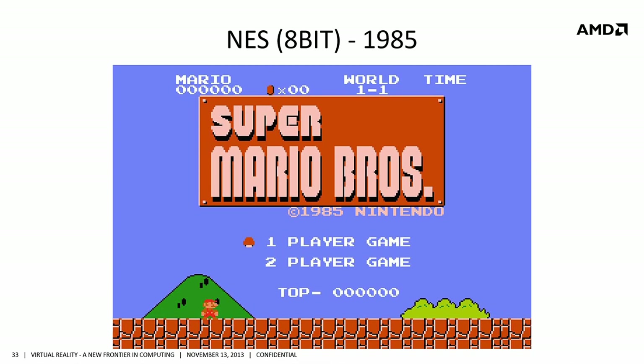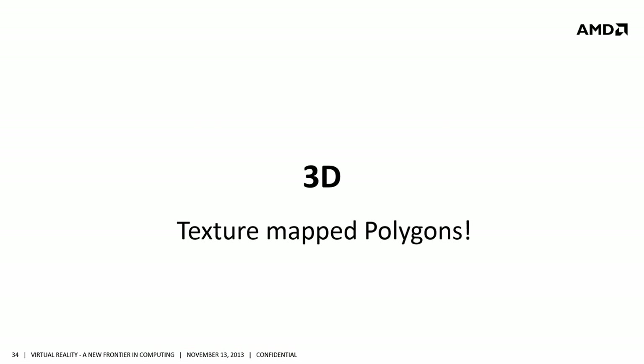It wasn't until 1985 that Super Mario Brothers arrived, and this kicked off an entire new wave of visual computing — side-scrolling games. Literally for almost a decade, we had incredible side-scrolling games.